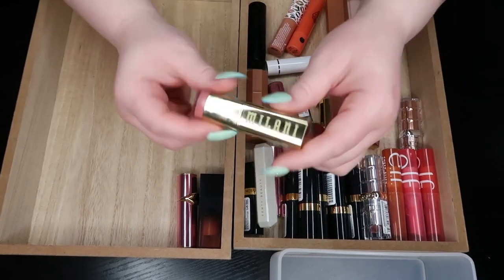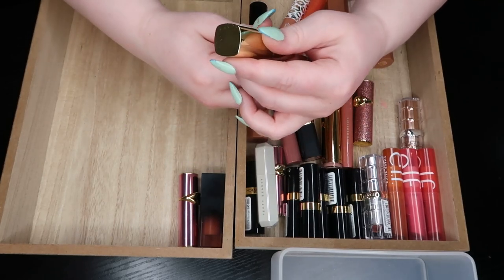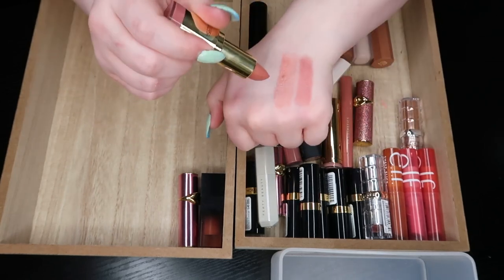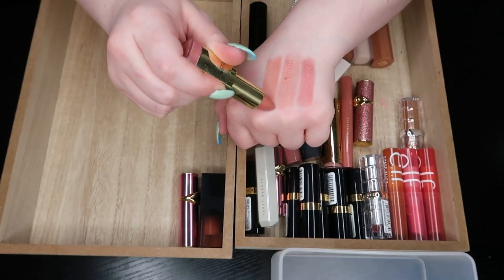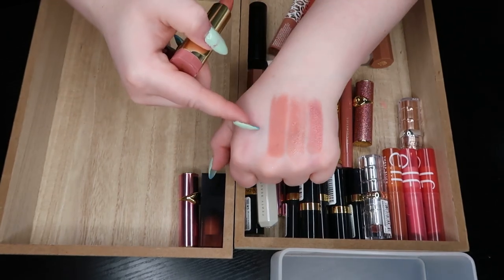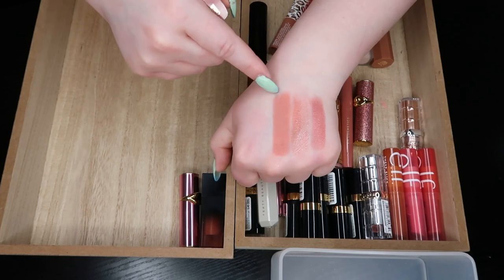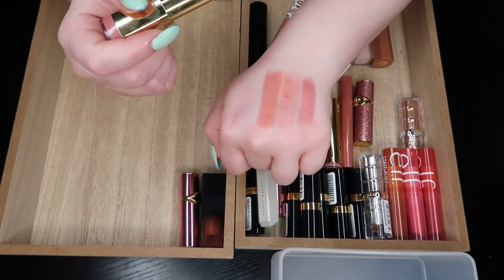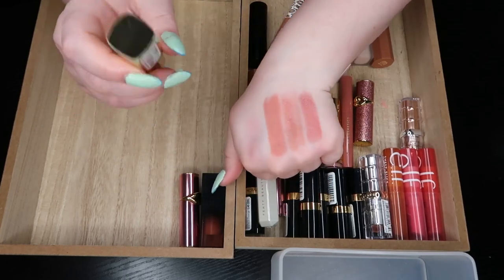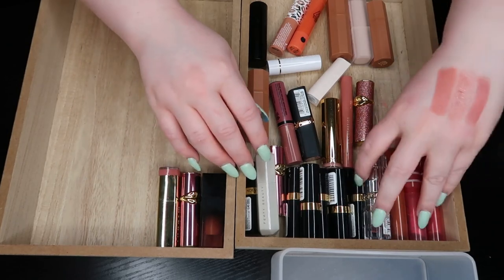The Milani Nude Cream 26 Color Statement Lipstick — love this one. It's a little bit more pink, a little more peachy. It's a little bit more of a traditional lipstick feel, whereas the other two are a little more balmy but still hydrating. Love that one, keeping it.